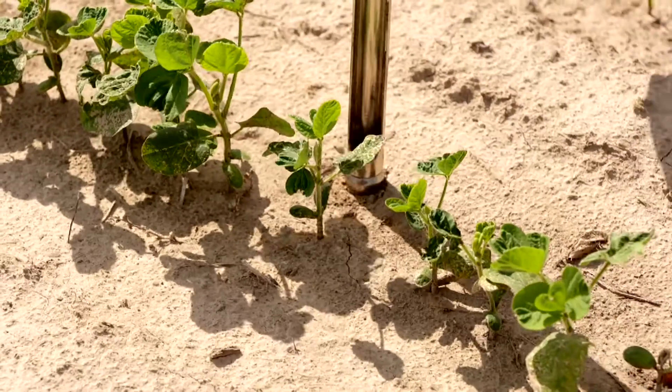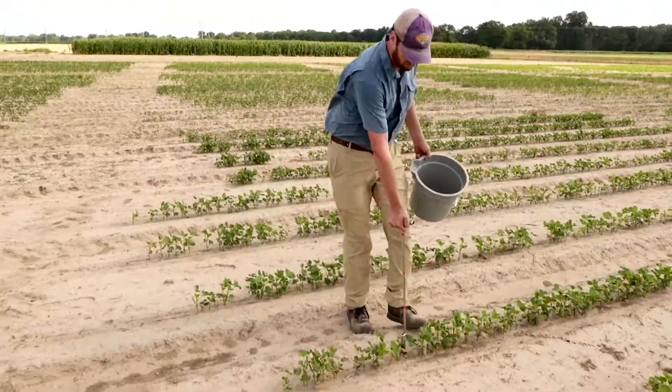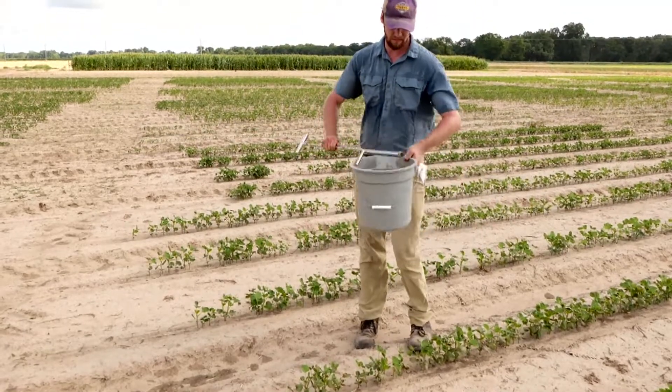The simplest way to determine how many nematodes are present is to collect a soil sample and have it analyzed. If you go out and sample soil from your field and send it to a diagnostic lab, what you're going to get back is a whole bunch of numbers showing which nematode species you have and in what density.